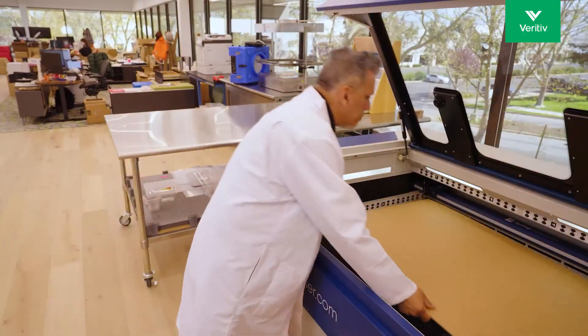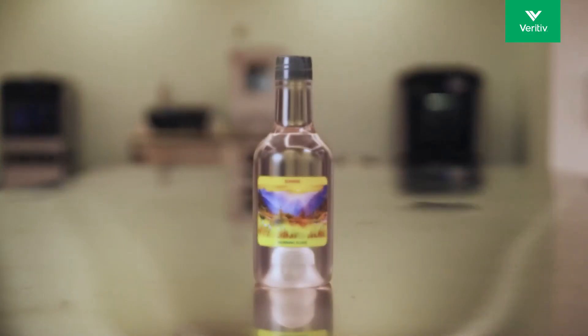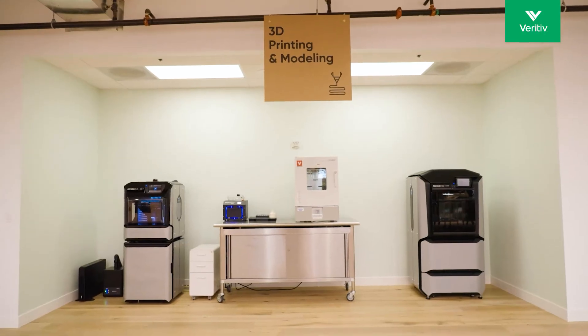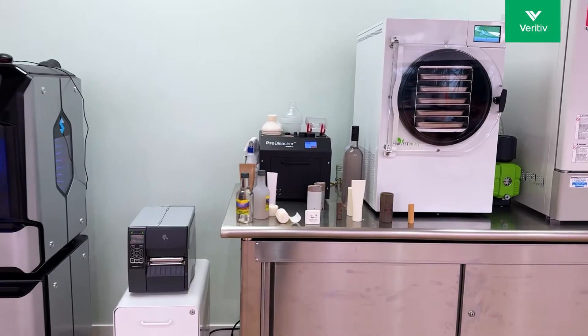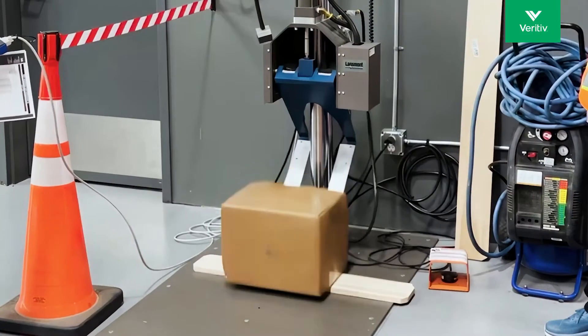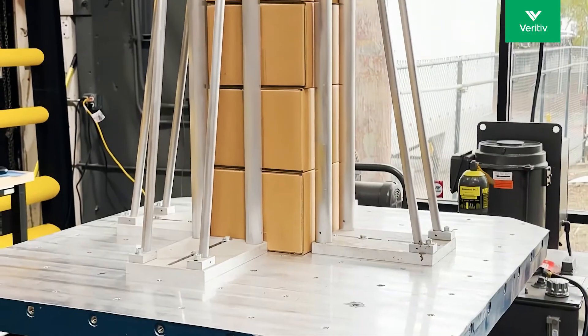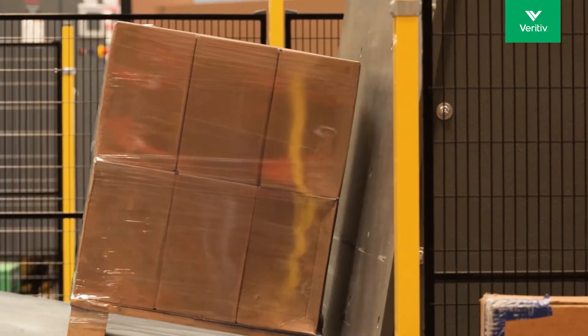The lab also offers laser cutting and engraving, and the fabrication of primary packaging appearance models from a fleet of 3D printers that can print a range of substrates, including cutting-edge biopolymers like PHA. Each new prototype can then be tested and evaluated for a range of functional characteristics and ISTA testing protocols.